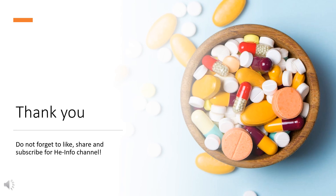That's all the information about Cetirizine we collected. Thanks for listening. Do not forget to like, share, and subscribe to the HeInfo channel if you like this video, to get more health information updates.